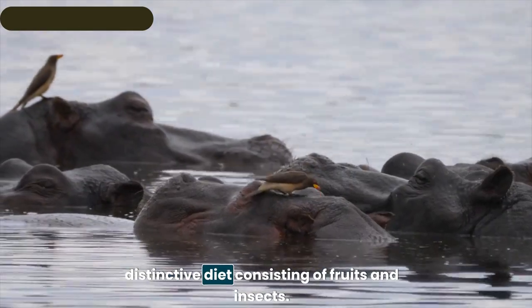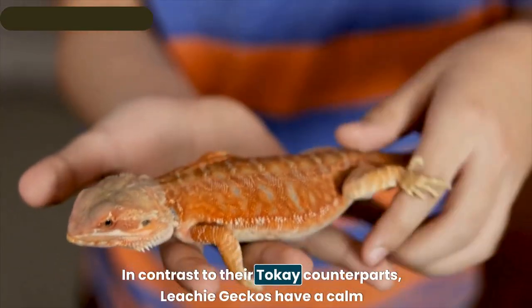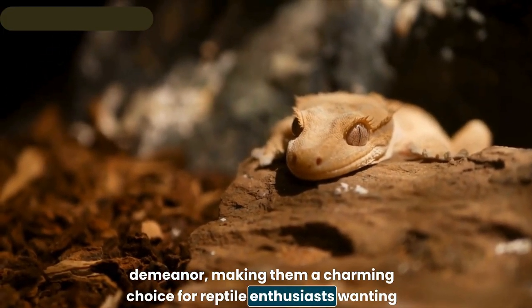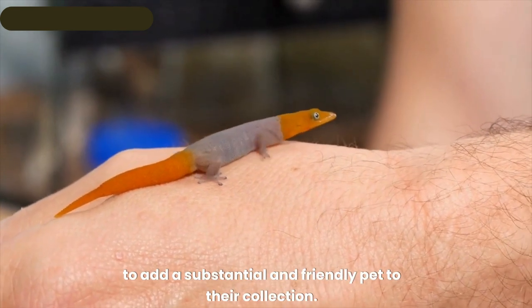Leachie geckos have a distinctive diet consisting of fruits and insects. In contrast to their tokay counterparts, they have a calm demeanor, making them a charming choice for reptile enthusiasts wanting to add a substantial and friendly pet to their collection.